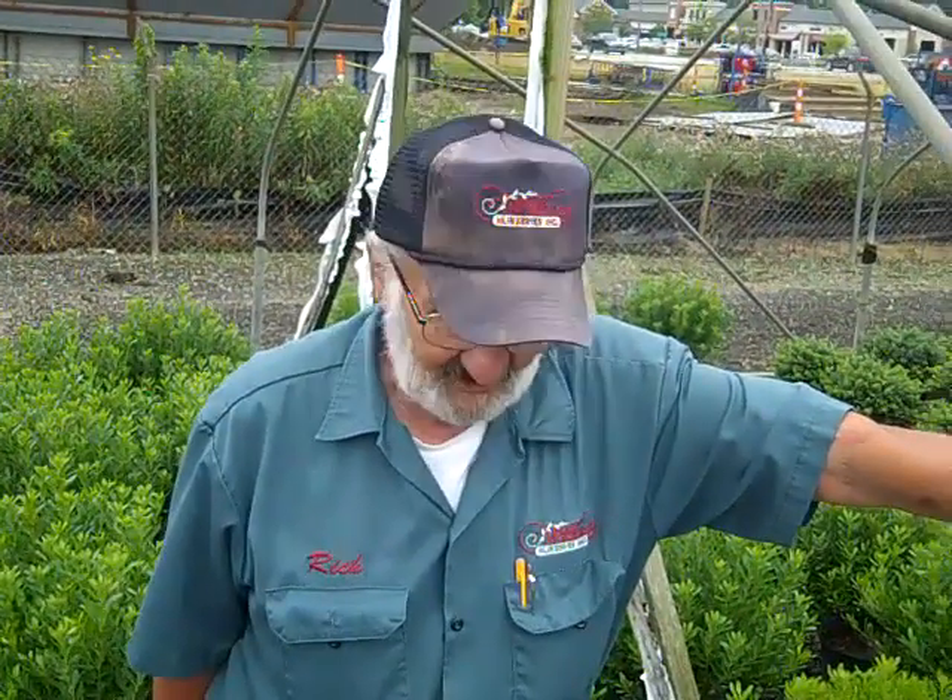I'm standing in front of a group of inkberry, Ilex glabra — Green Magic, a Willoway introduction. I started using inkberry about 30 years ago, and we all thought they would take semi-shade to shade. That's not true. I found out the hard way — a woman insisted on putting them in a semi-shade area, and they lost their bottoms, thinned out, and became very floppy. Definitely put Ilex glabra in the sun — it'll pay off for you.